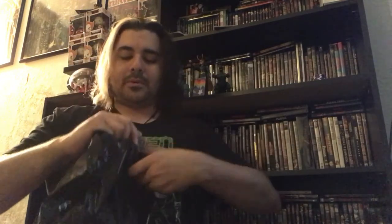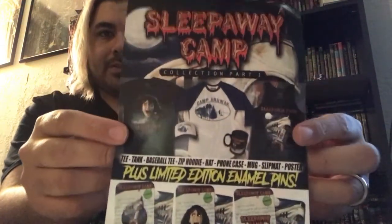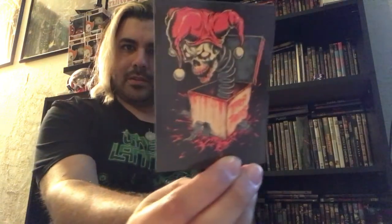First I got a flyer for Terror Threads along with them advertising Sleepaway Camp and some enamel pins and stuff coming out. Looks like a hat — a Sleepaway Camp hat, pretty cool, might have to get one of those. Next I got a sticker, like an evil Jack-in-the-Box sticker, pretty cool — kind of reminds me of the thing from Krampus.